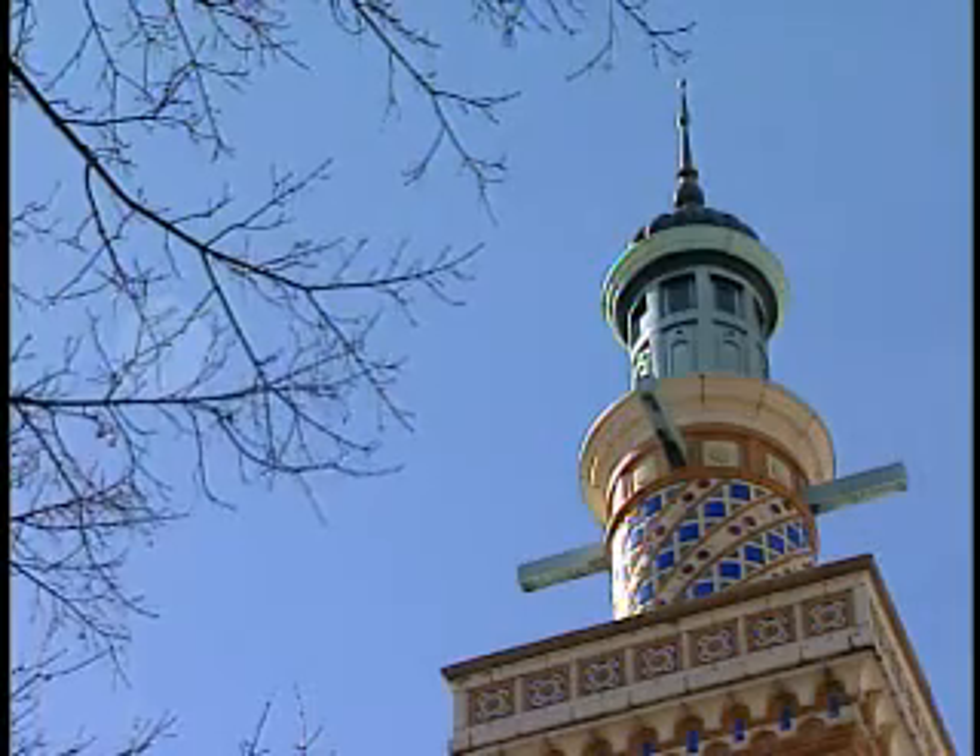Outside, the mosque stands in theatrical splendor. But inside, this work of art is a work in progress.